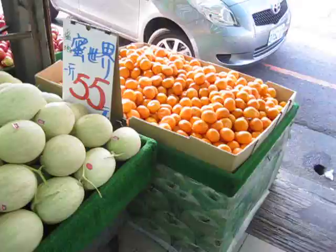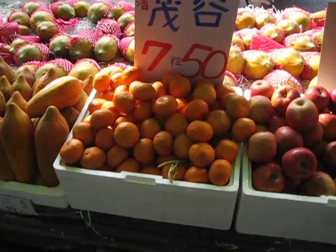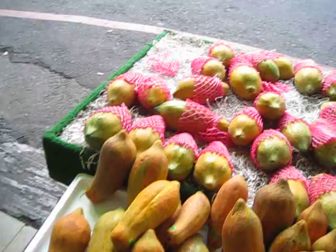So, oranges, some kind of melon — I don't know if that's cantaloupe or what. Apples running eight bucks, so that's about a quarter each. Seven little oranges for about $1.50 US. I think those are papaya, mango, and guava, and watermelon — though the watermelons are usually really round here.